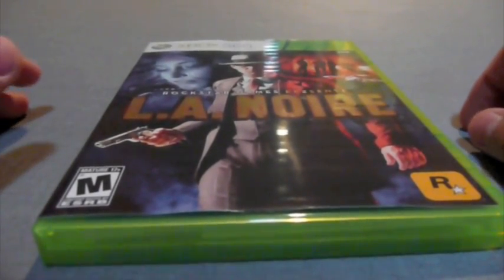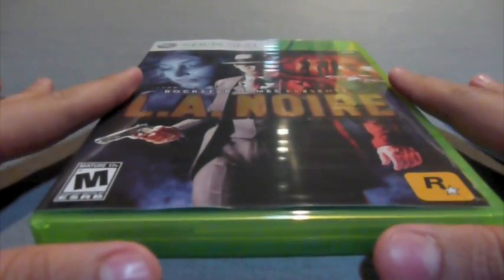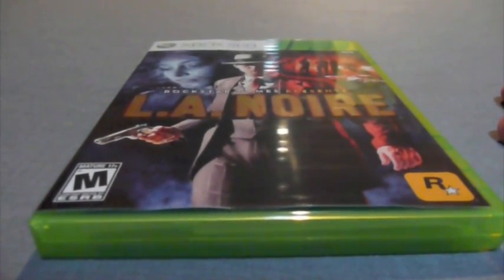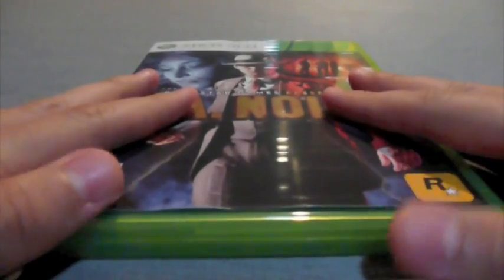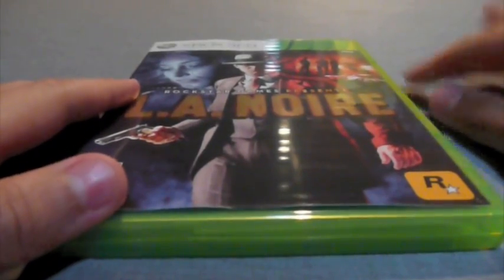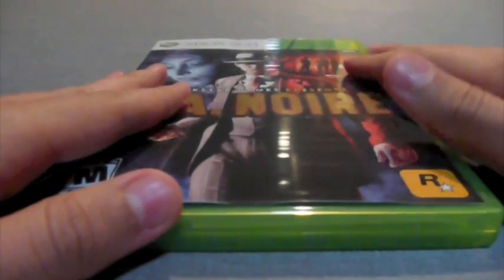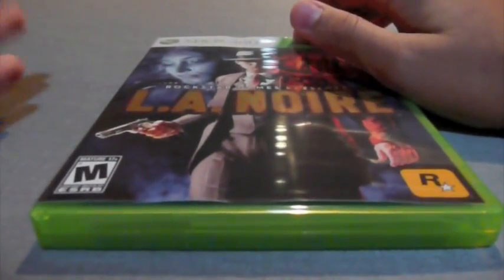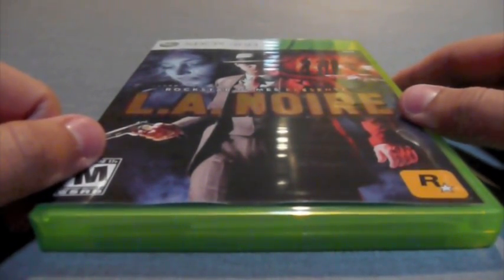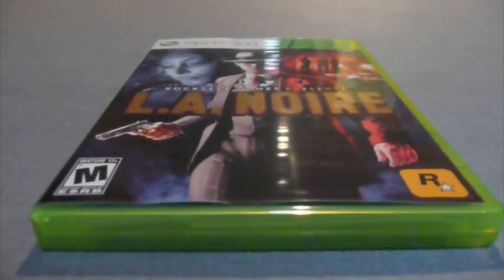Hey, what's up you guys, it's Josh with Zach Leppard. Here with you today to bring you an unboxing of the newly released game LA Noire for the Xbox 360. It was just released today May 17th, and I'm sorry I brought this unboxing out a bit late, but I've been having so much fun playing it. It's really definitely a great game — you should definitely go buy it. I promise you will not be disappointed unless you don't necessarily like these types of games.